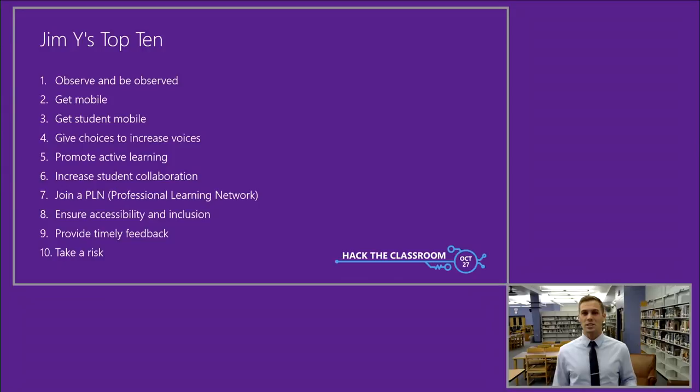Six: increase student collaboration and give them the ability to work together. Seven: join a professional learning network — jump on Twitter and try a monthly MSFTEDU TweetChat. Eight: create an inclusive classroom that has accessibility and inclusion with learning tools. Nine: provide timely feedback, increase transparency and expectations — try formative assessments using Forms with auto grading. And ten, most important: take a risk. It models for your students and helps you grow. You might be surprised at what you're truly capable of. Be excellent to each other. Thank you.